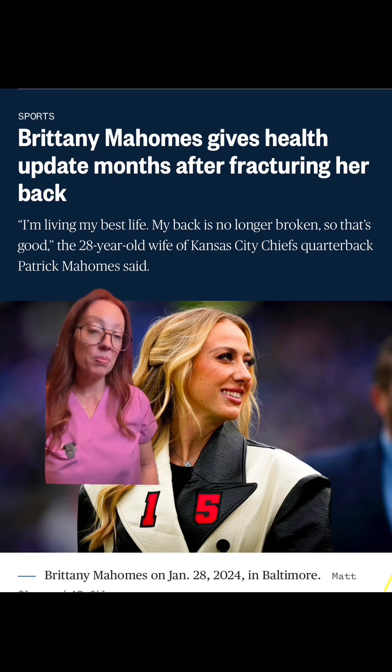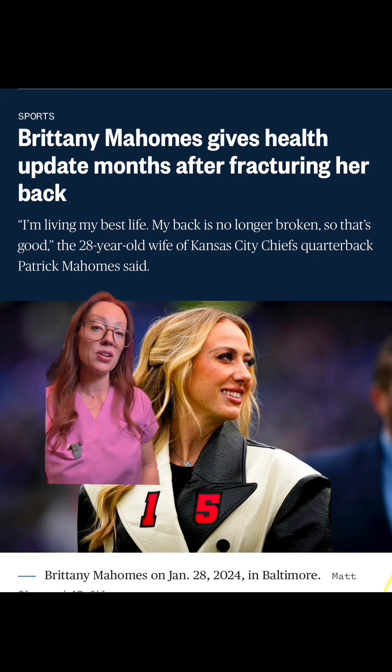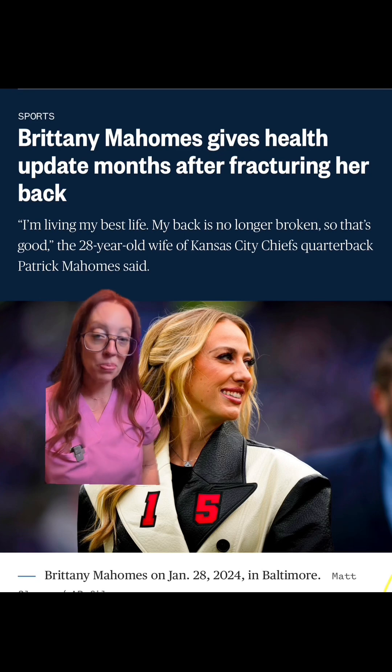Do you remember earlier this year when Brittany Mahomes suffered a back fracture? More than likely, it was a pars fracture. It's common in youth sports with repetitive hyperextensions such as gymnastics, cheerleading, and football. Think of how gymnasts hyperextend their back, or how football linemen get constantly hyperextended during practice and games.